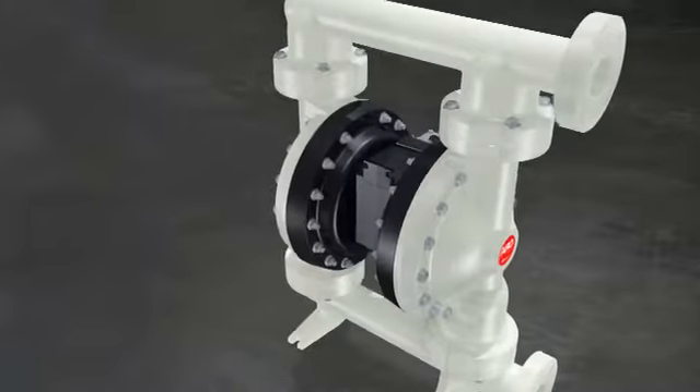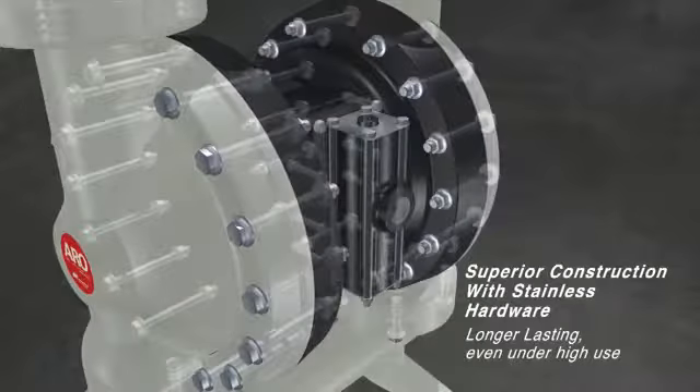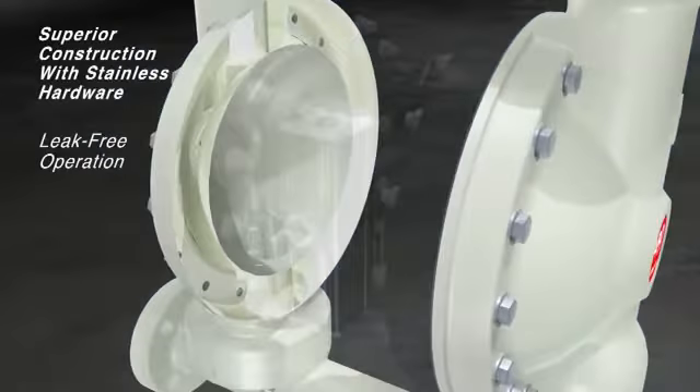For unsurpassed structural integrity, EXP pumps have more bolts than the competition, and exclusive dome-shaped ribless caps that prevent hazardous leaks and keep fluid in the pump where it belongs.